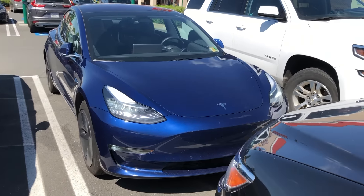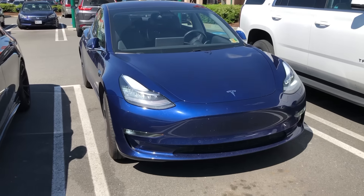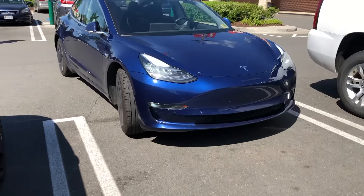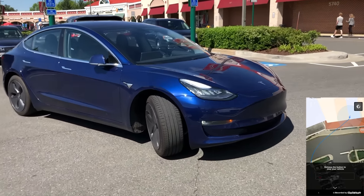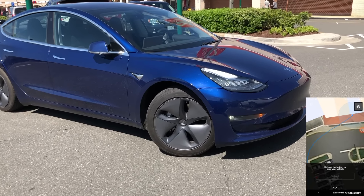Hey YouTube, back again with another video showcasing Tesla's Enhanced Summon. This is where the car will actually come to you in a parking lot or something like that. I'm going to go over this clip three different times. I also have video footage from inside the car, what inside the car looks like, and from the phone app — what you're actually seeing as the user from the Tesla app when you're doing the Enhanced Summon.